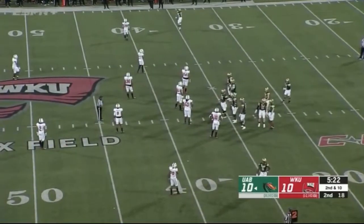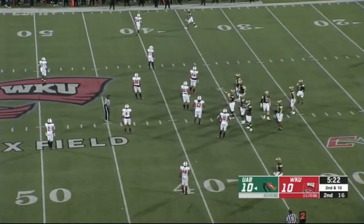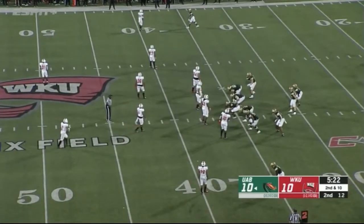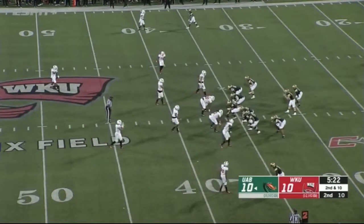Be skeptical here — there's got to be an adjustment, something talked about at half. Maybe a back shoulder fade instead of a go ball to lead their receiver. Maybe a back shoulder fade is the answer.